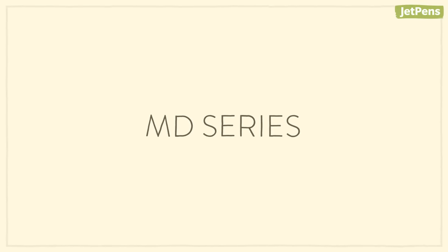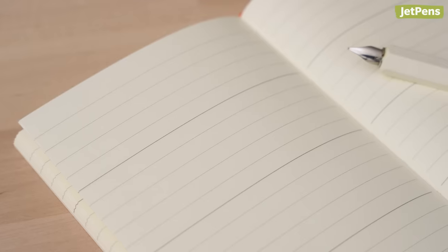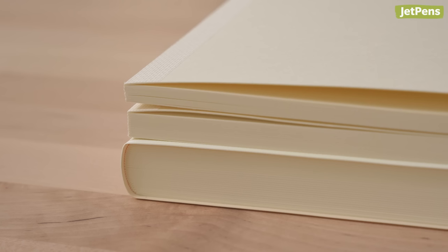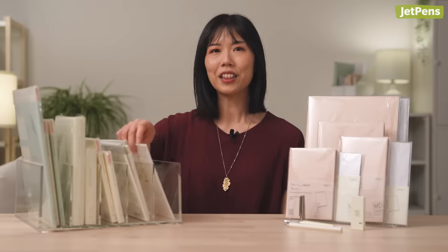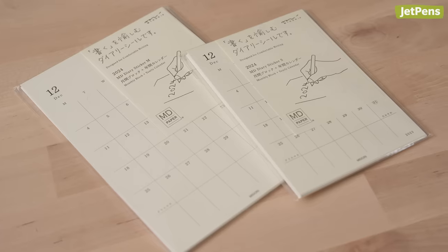The MD Series features high-quality minimalist notebooks with simple cardstock covers. The smooth cream-colored MD paper provides a pleasant surface for journaling, drawing, and more. Each MD Diary offers dated monthly calendars and undated pages for planning or note-taking, and comes in a variety of sizes and page counts. The 1-day-1-page version has a full year's worth of undated daily pages that you can fill in at your own pace. You can also add monthly calendars to notebooks with MD diary stickers, available in dated and undated versions.